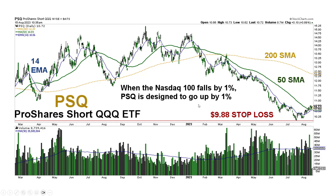We had talked about an idea of shorting the NASDAQ 100 as a hedge, with a $9.88 stop loss. This is PSQ — an inverse ETF. When the NASDAQ 100 falls by 1%, PSQ is designed to go up. So if you want one-to-one inverse exposure to the NASDAQ 100 and want to profit if it goes down, there's PSQ. PSQ goes up by 1% when the NASDAQ 100 falls by 1%.